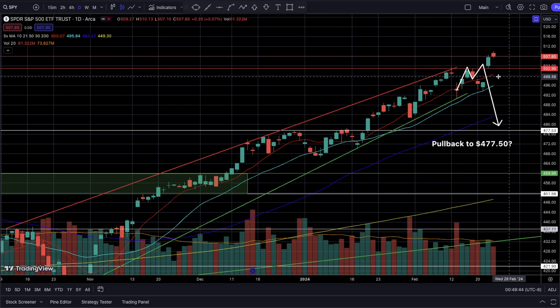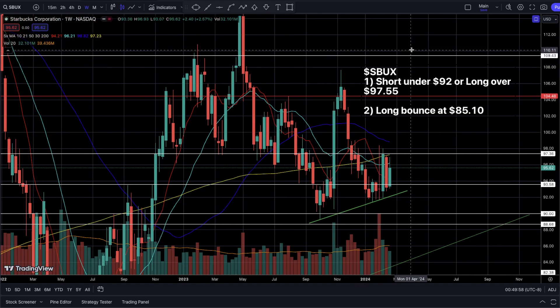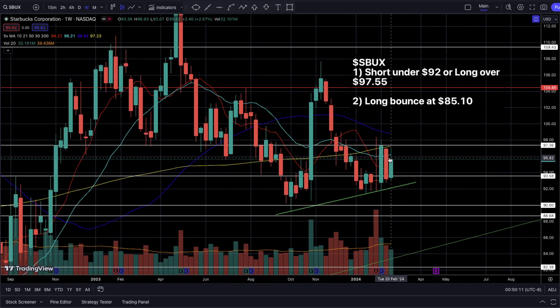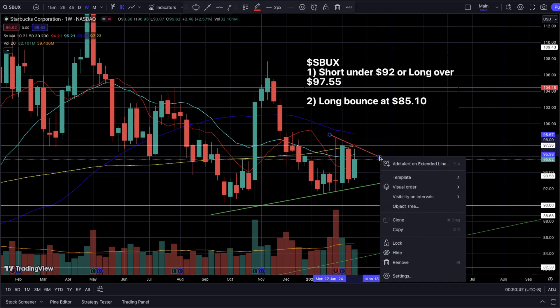With that, let's take a look at our first name this week — Starbucks. This one has been pretty amazing because last week I mentioned there is a chance we could see another inside weekly candlestick, and that's exactly what Starbucks gave us. We're just witnessing price action getting tighter and tighter on a weekly basis, so there is a good chance this week could give us another inside weekly candlestick.